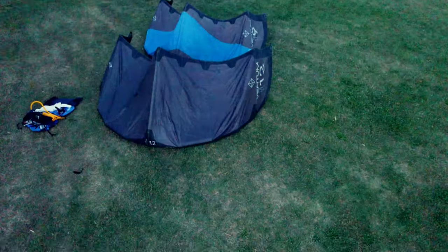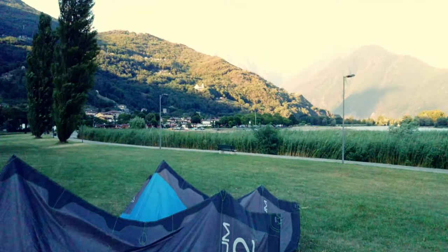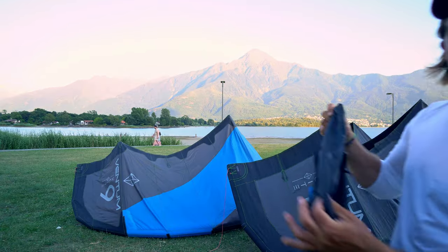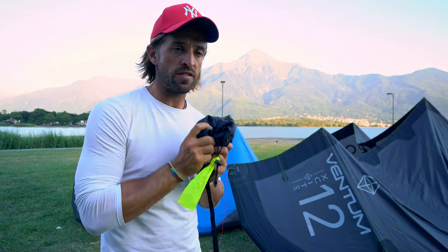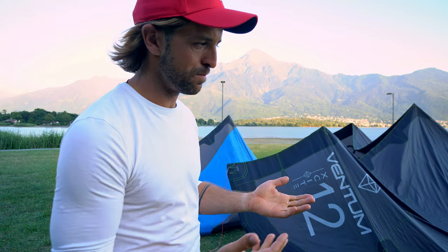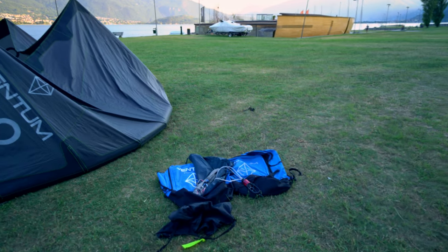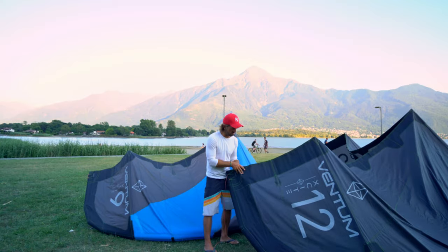I would say they look pretty alright. However, I take good care of kites — I don't keep them on the beach, I think that's key. You pump them, you go kite, and when you finish you pack it down. They come with a compression bag, just like this — a really lightweight bag. It doesn't give a lot of protection, but it's very light, so when you travel on an airplane where they count every gram, it's a good feature. I mostly left the bags at home.